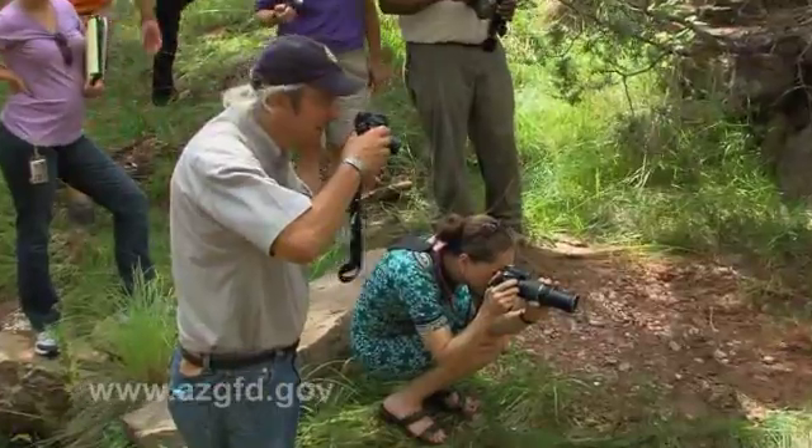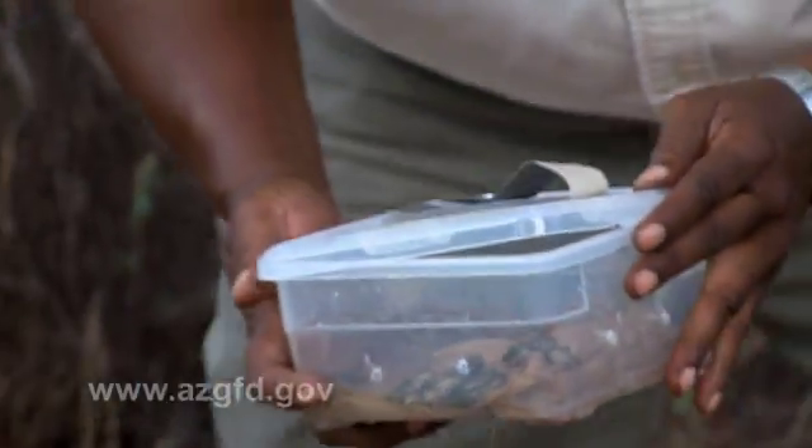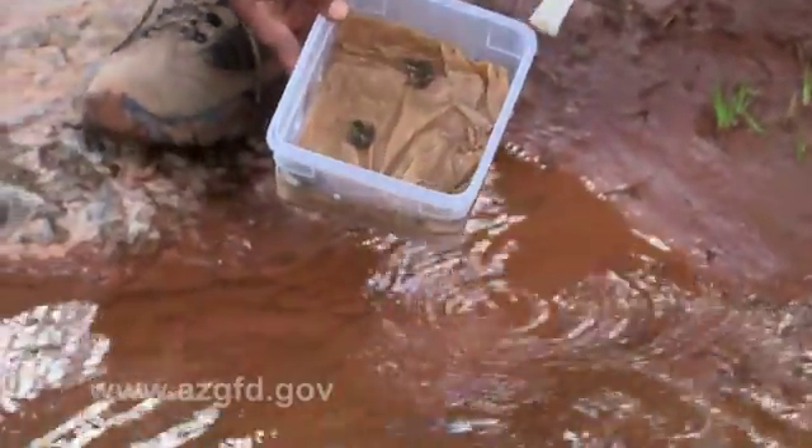Once the Chiricahua leopard frog was listed, a recovery team was created to help bring the species back from the brink of extinction. That plan includes releases of captive-bred frogs, habitat restoration, and monitoring.